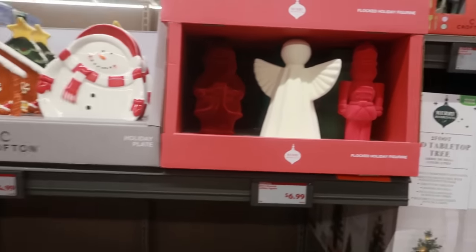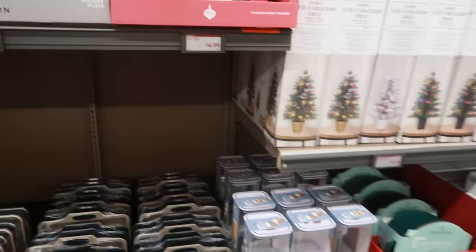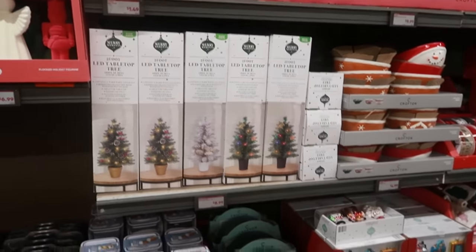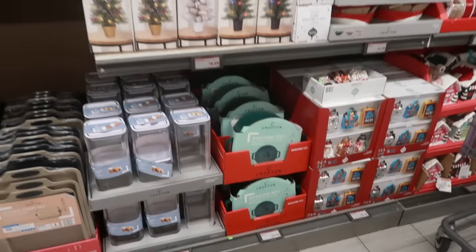Hey, welcome back! Today is Wednesday and that means it's Aldi Finds day, so let's go ahead and see what they have. They did put out a lot of Christmas stuff, so we're going to look at all of that.